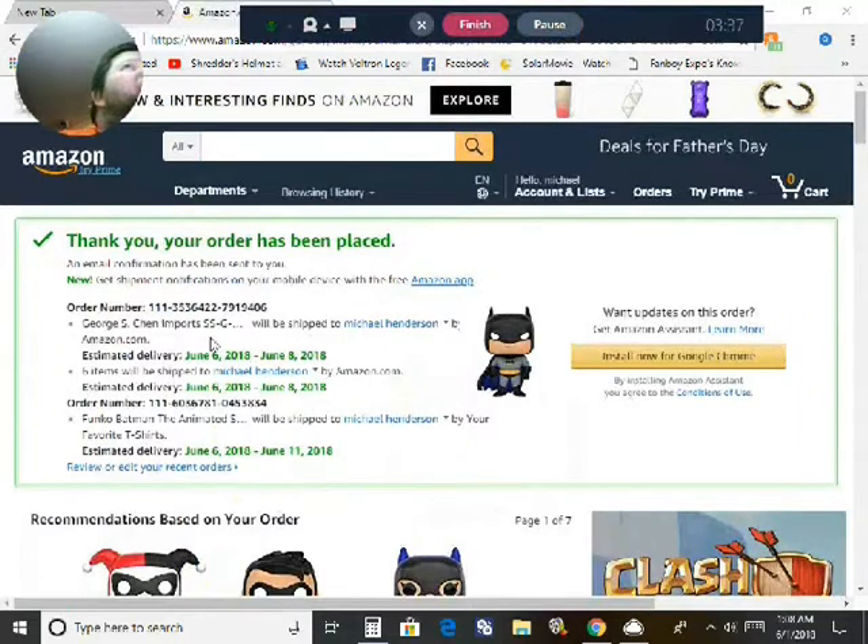Thank you for your orders. Order number, estimated delivery June 6th, with 6 items. Focopop animation will be shipped to Michael by your favorite. It's made another June 6th.